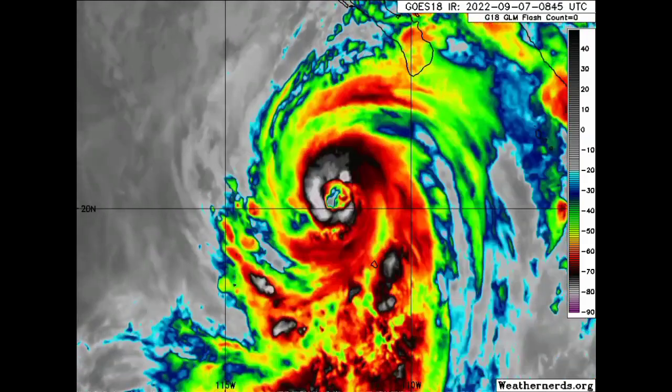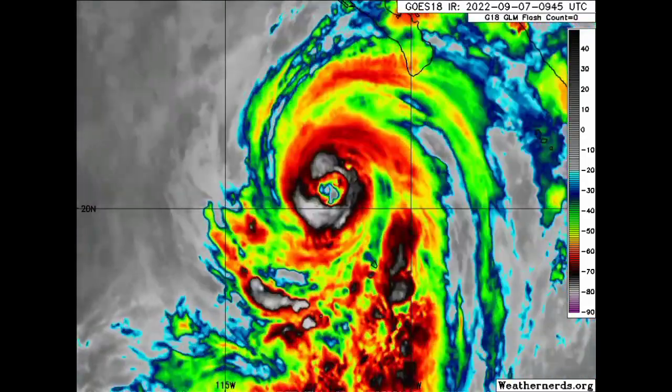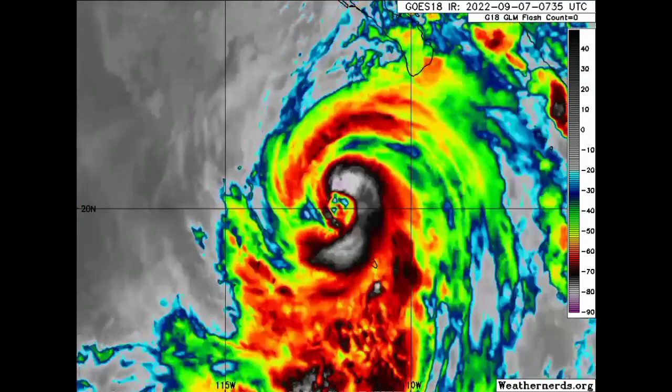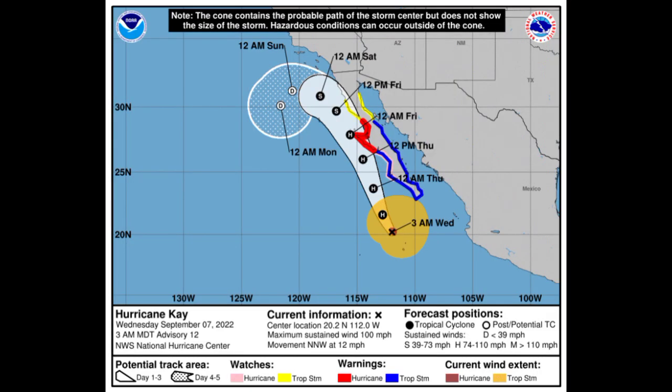Let's start out with the eastern Pacific. There we have Kay, located just to the southwest of the Baja California peninsula. It is likely that there will be impacts along the peninsula. Looking at the cone forecast from the National Hurricane Center, Kay has maximum sustained winds of 100 miles per hour and is accelerating to the north-northwest at 12 miles per hour.